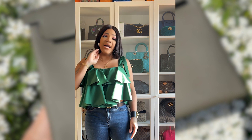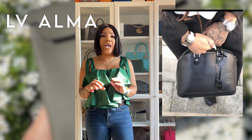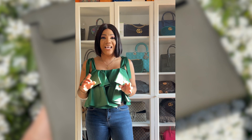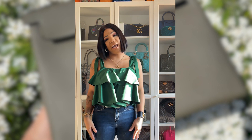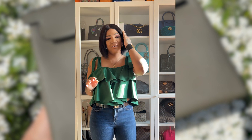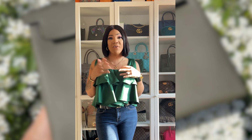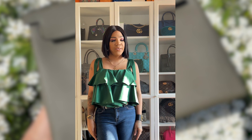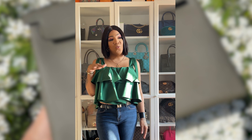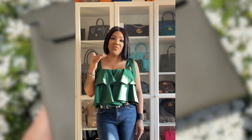I also had an LV Alma PM in Epi leather in Veronese — a mint green. It was such a unique, lovely color, pre-loved. But the way I stored my bags at the time, a newspaper print stain came through. I tried to get it out and some came out, but I ended up selling it. I have a lot of regret selling it because that was one of my only cute pastel bags and now pastel colors are coming back in — it would have been perfect to bring out this time of year.